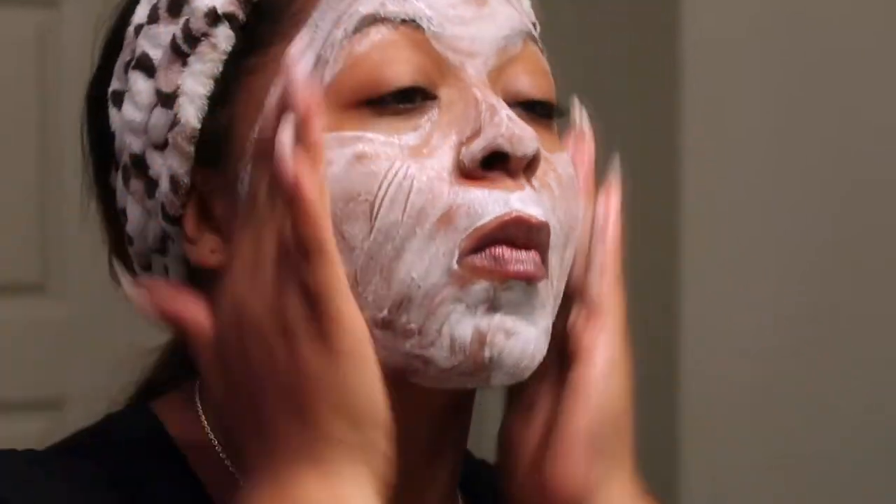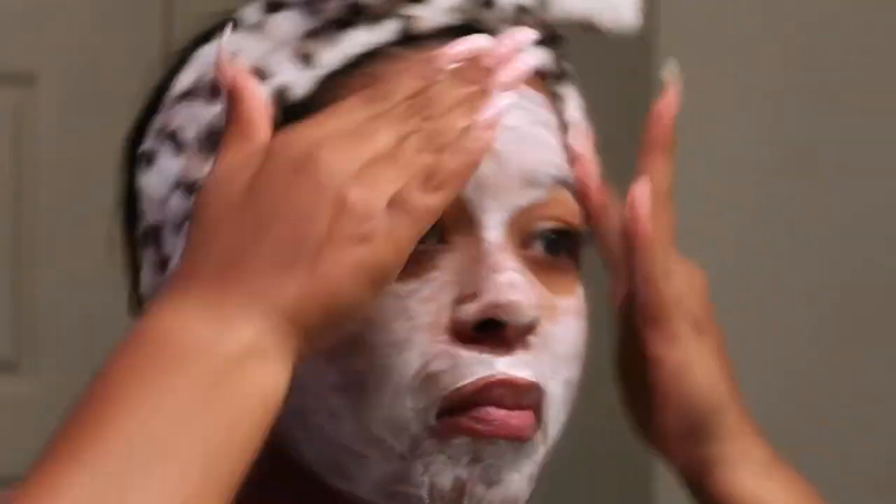It absolutely removed the makeup that I had on. I had on light makeup, not a full face, but once I rinsed this cleanser off, my face felt amazing and there was no residue left behind.